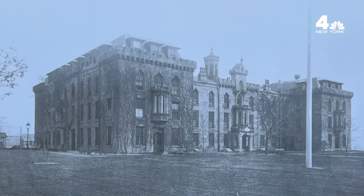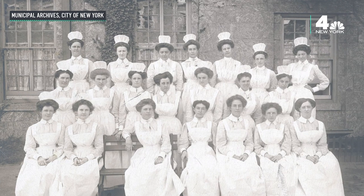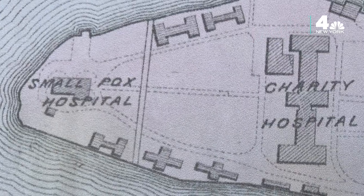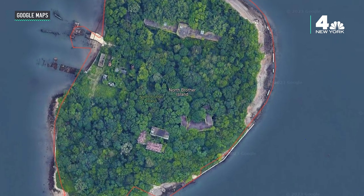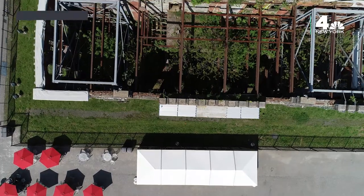The Board of Health took control of the smallpox hospital in 1875 and began converting it into housing for student nurses as a hospital training school opened in association with a facility called Charity Hospital, located just north of the original structure. Another smallpox treatment hospital was built on North Brothers Island, which allowed Blackwell's Island Smallpox Hospital to divert patients to this new facility. By the end of the century, the population of Blackwell's Island was about 7,000 people. By transitioning the hospital into nurse housing units, it was beneficial to keeping disease off of the island and its residents healthy.